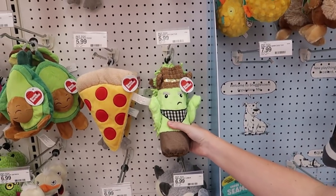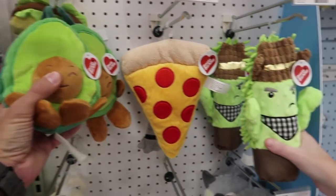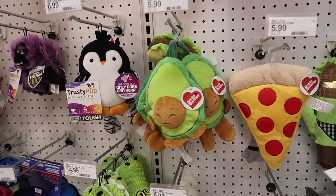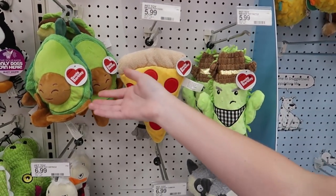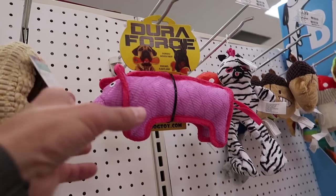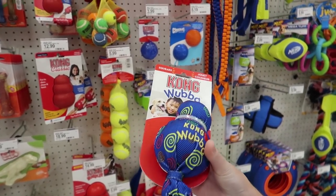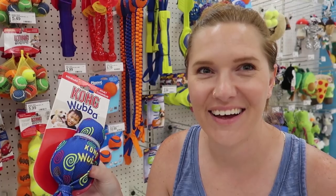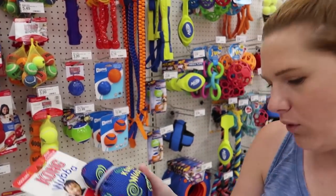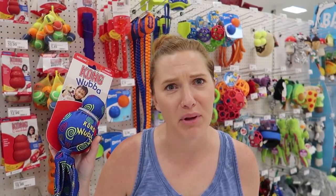Oh my gosh, look at this angry cactus — he's so angry! And look at this happy avocado. Why is the cactus so angry but the avocado is so happy? Because he's got spikes. Well, he's going to be eaten. We're looking at the Kong toys because Bandit has a bunch of Kongs he can't destroy. That is a demonic Kong toy — should we get it? I'd get the pig, because I think this one will give me nightmares in the middle of the night if he plays with it.